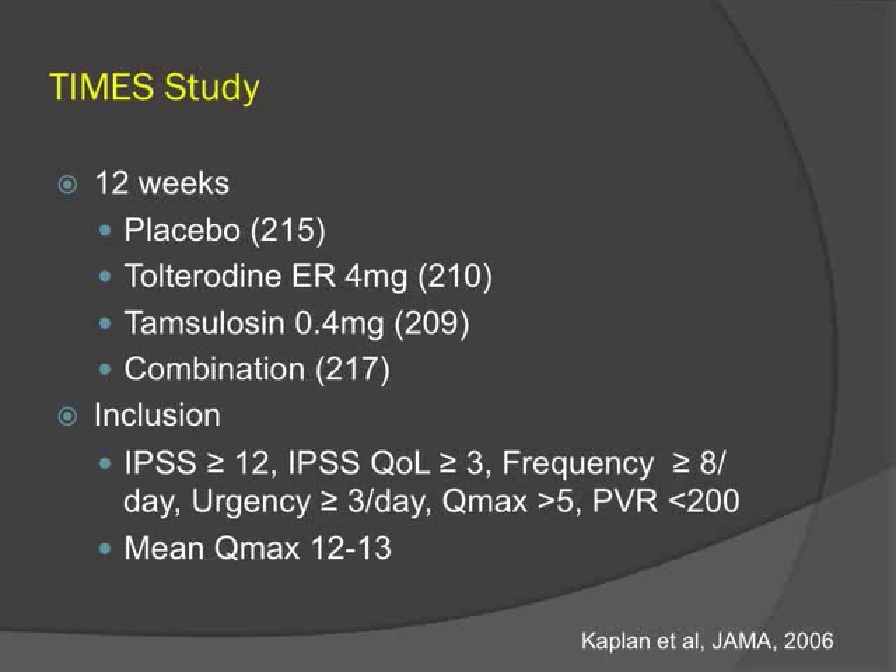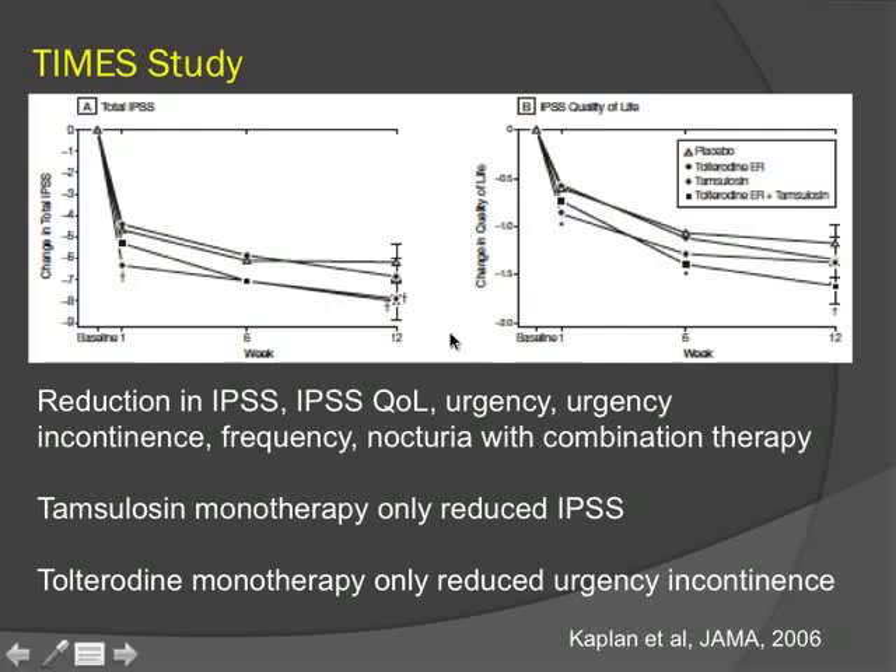The TIMES study was the first to examine the combination of anti-muscarinics with an alpha blocker up front versus monotherapy and placebo. PVR was less than 200, and the mean maximum flow was 12 to 13. Combination therapy reduced symptoms, improved quality of life, and reduced urgency, urge incontinence, frequency, and nocturia. Alpha blocker monotherapy only reduced the IPSS score, and anti-muscarinic monotherapy only reduced urgency incontinence. A post-hoc analysis found the greatest benefit of combination therapy in patients with larger prostates, while monotherapy was efficacious in patients with smaller prostates.